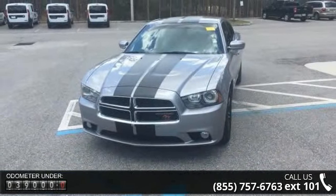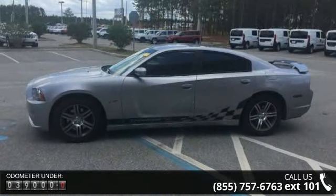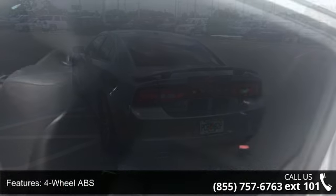4-wheel ABS, 4-wheel disc brakes, 8-cylinder engine, adjustable steering wheel, aluminum wheels, auto-off headlights, Bluetooth, brake assist, bucket seats, and child safety locks.